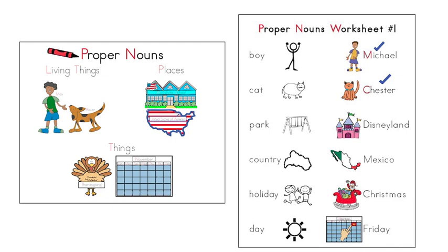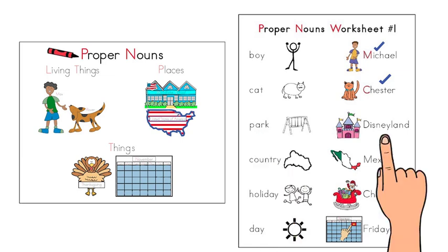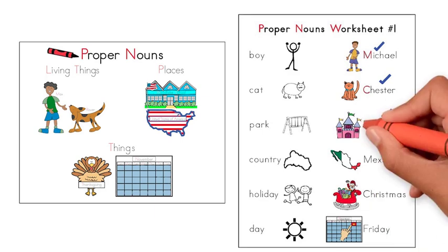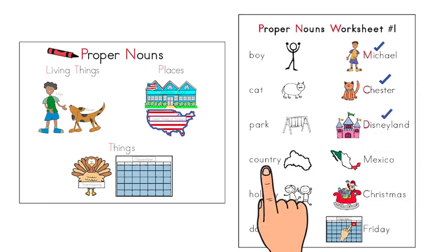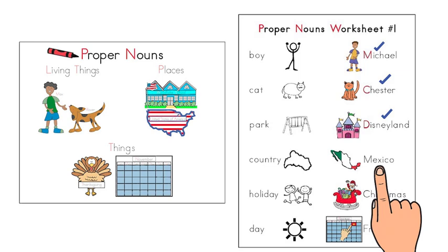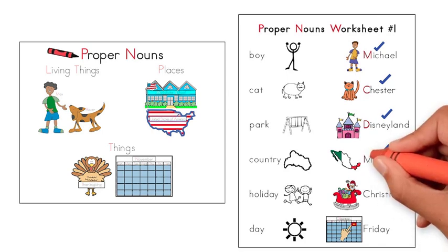This is fun. Let's go faster. Park. Disneyland. These are both places, but Disneyland is the name of the place — the name of the park. Check Disneyland and trace the capital D with a red crayon. Country. Mexico. Both are nouns because they are places, but Mexico is the name of a country. Check Mexico and trace the capital M with your red crayon.